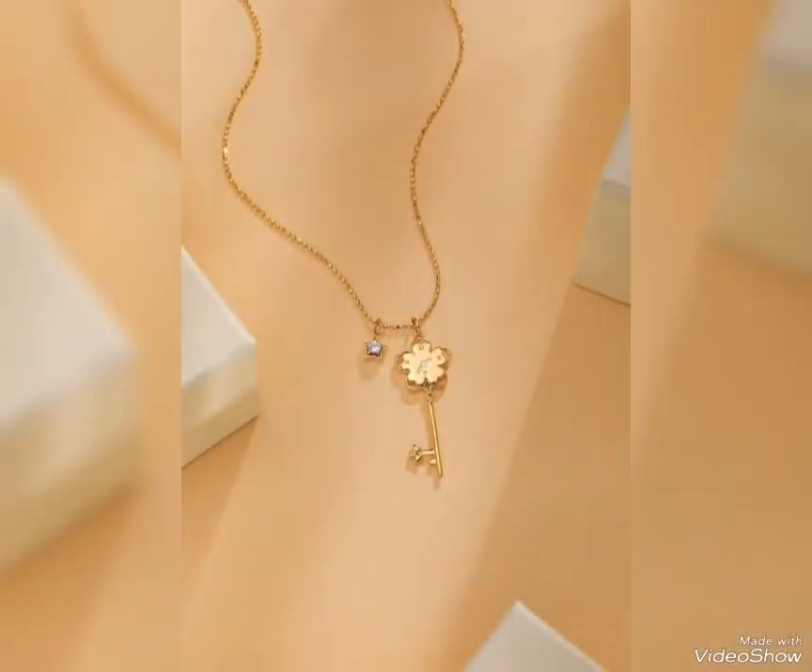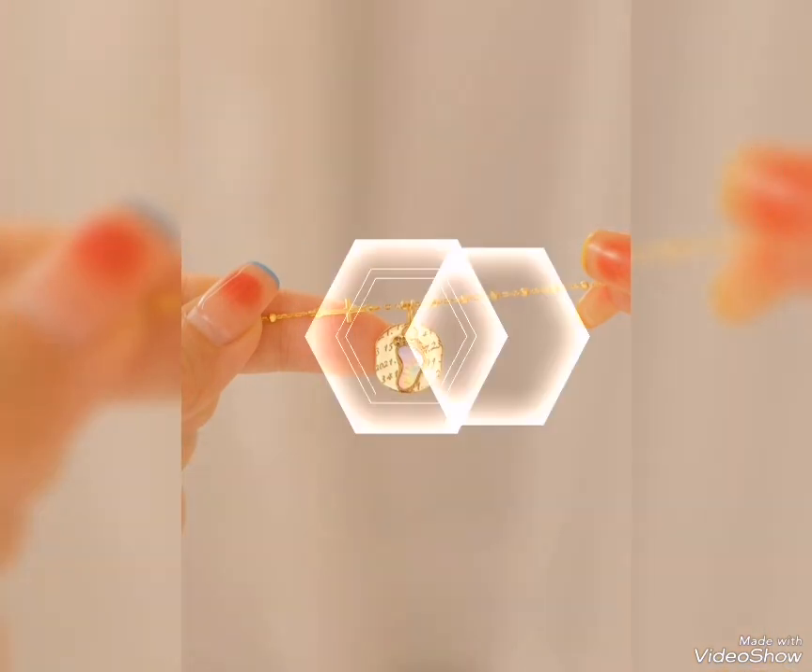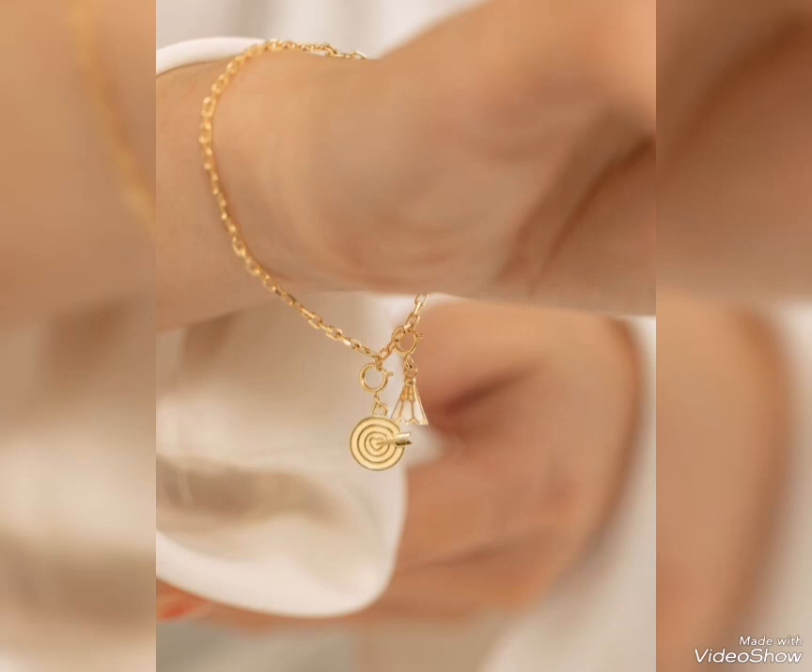In today's video, you can see the nicest and best designs of gold pendant and necklace — the most beautiful and elegant designs that complement your look.